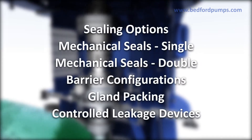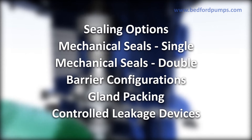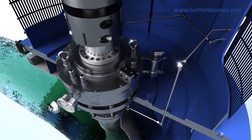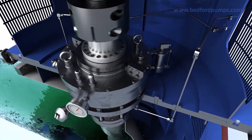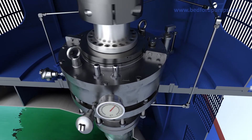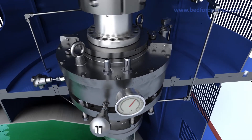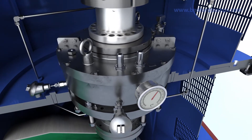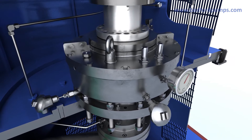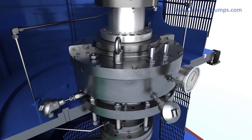Bedford Pumps also offer a variety of sealing options to suit the application and customer preference. A variety of thrust bearing options are available, including grease or oil-lubricated anti-friction bearings, as well as hydrodynamic tilting pad bearings for higher thrust loads. Water or air-cooled versions are available to suit specific site conditions.